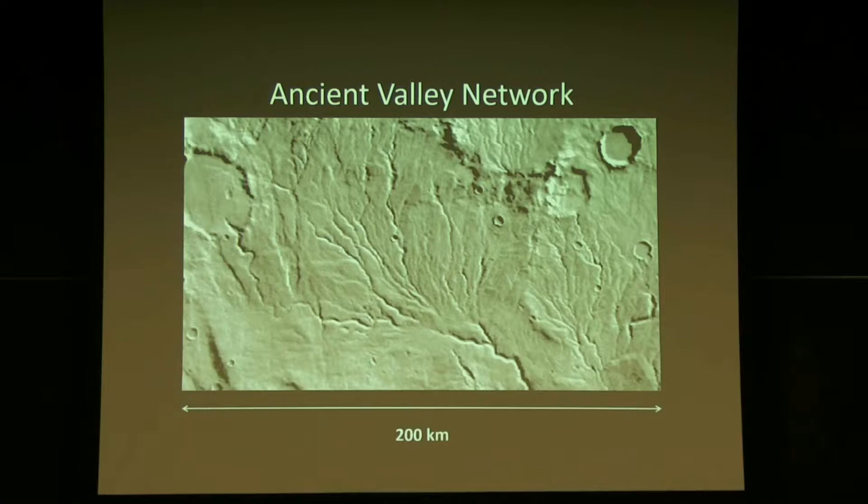Student question: Could some other liquid have formed these? There are some features on Mars today that could be caused by frozen carbon dioxide liquefying beneath the surface. But to form these long rivers, it has to be water. It couldn't be lava — lava forms different kinds of channels, specifically tubes that hollow out, not these sorts of features.